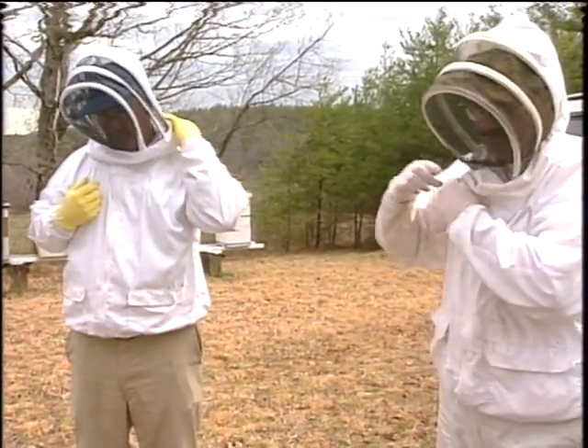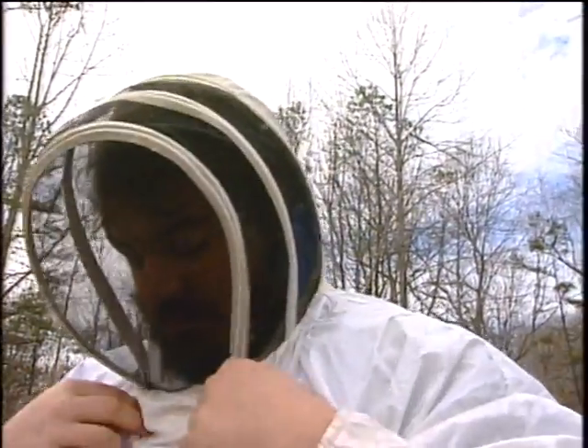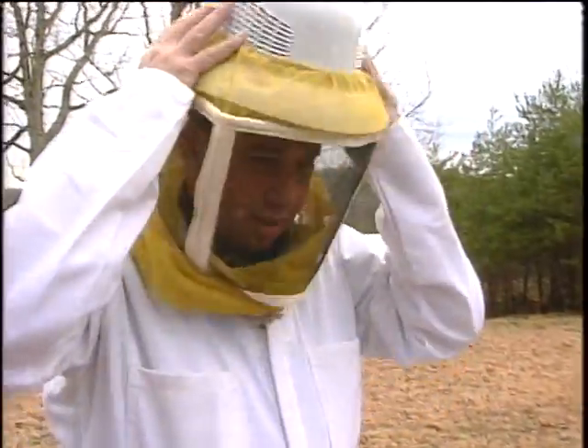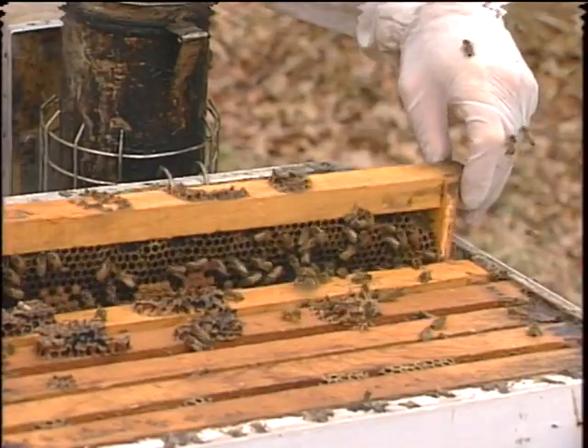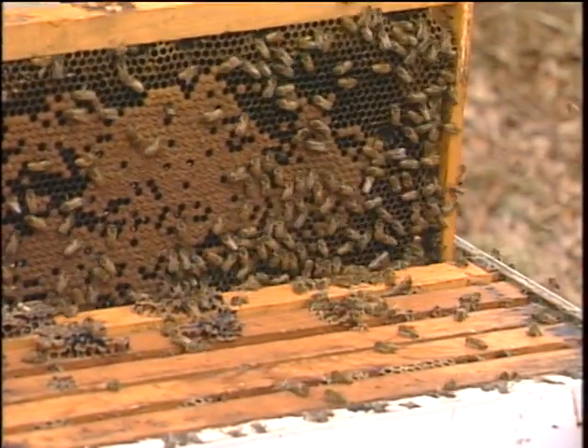Beekeeper Ed Buchanan and State Bee Inspector Jack Hainel zip up their bee suits. And to cover this story, photographer Mark Poff and I do the same. These are pretty gentle bees, but they can get nasty if you go the wrong way with them sometimes.